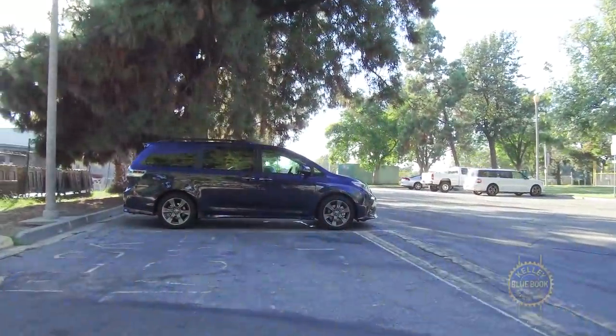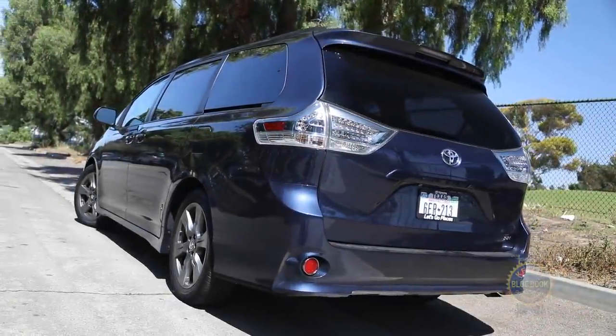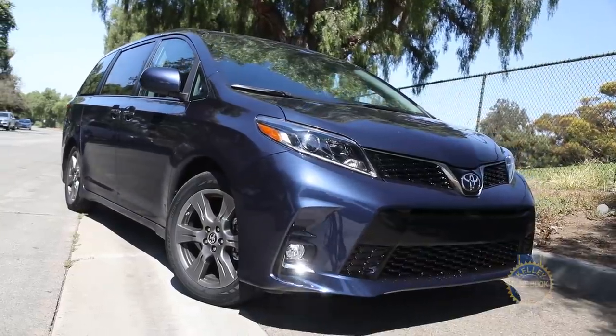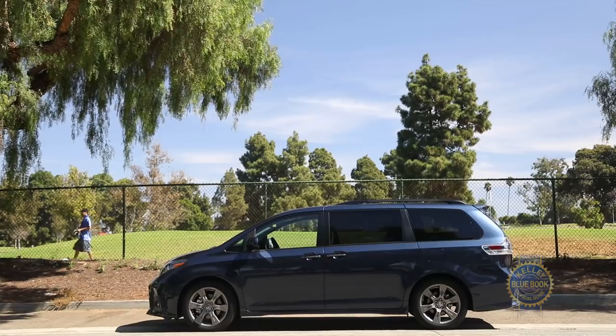Toyota does soften their minivan's responsible image with various styling flourishes, but the Sienna isn't trying to hide its van-ness. Even with a big old grill, it's a box on wheels, and that nature is perfectly aligned with the needs of families.